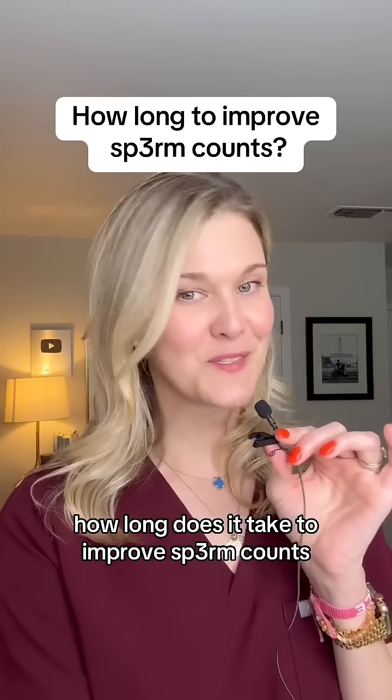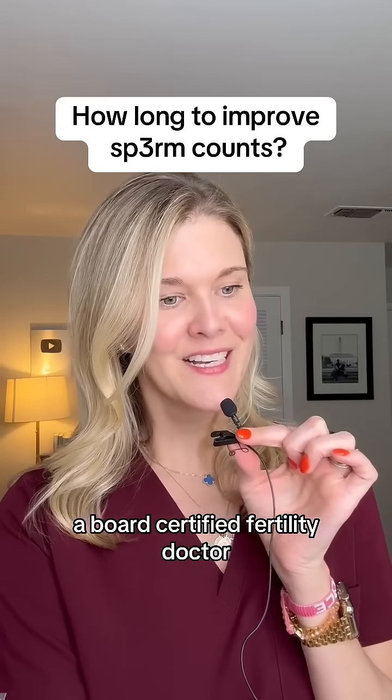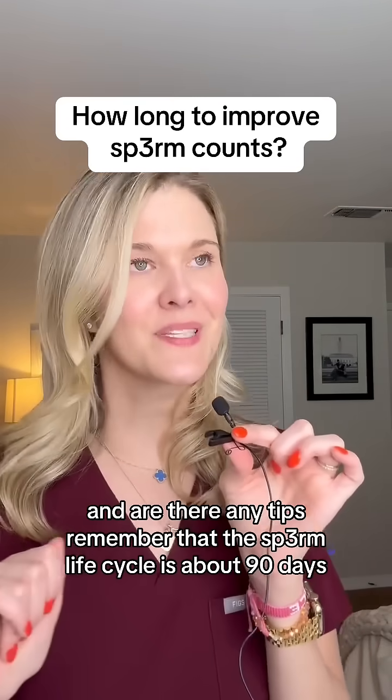How long does it take to improve sperm counts? I'm Dr. Natalie Crawford, a board-certified fertility doctor. So how long does it take to increase sperm count and motility, and are there any tips?